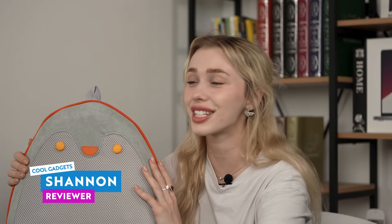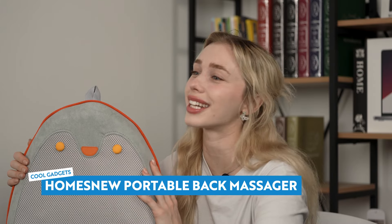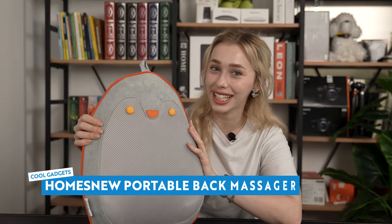Hey there, tech enthusiasts. Welcome back to Cool Gadgets, your hub for cutting edge innovations that upgrade your lifestyle. I'm Shannon, and today we're diving into a product that'll make your relaxation game stronger than ever. It's the home's new portable back massager with heat.